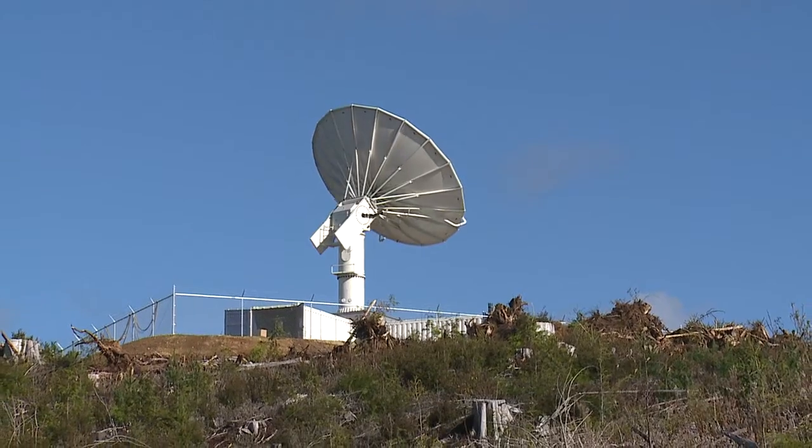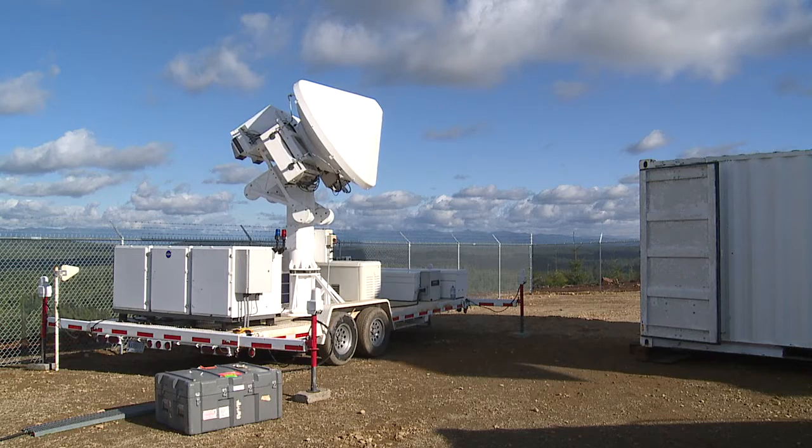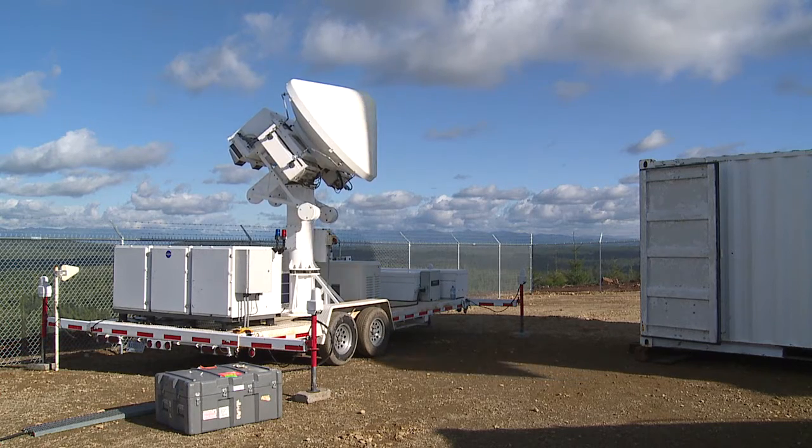On the ground, the main assets are the NASA polarimetric radar, where we are now, along with the D3R radar, which is a dual-frequency dual-polarization radar that has the same frequencies as the GPM satellite.